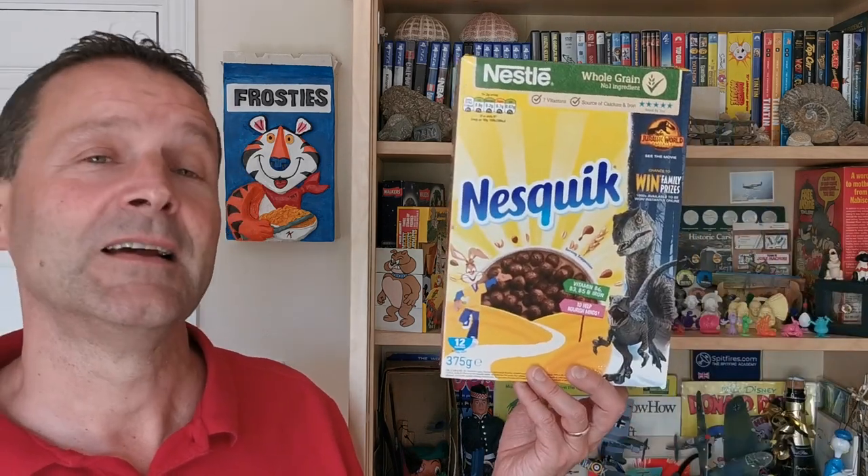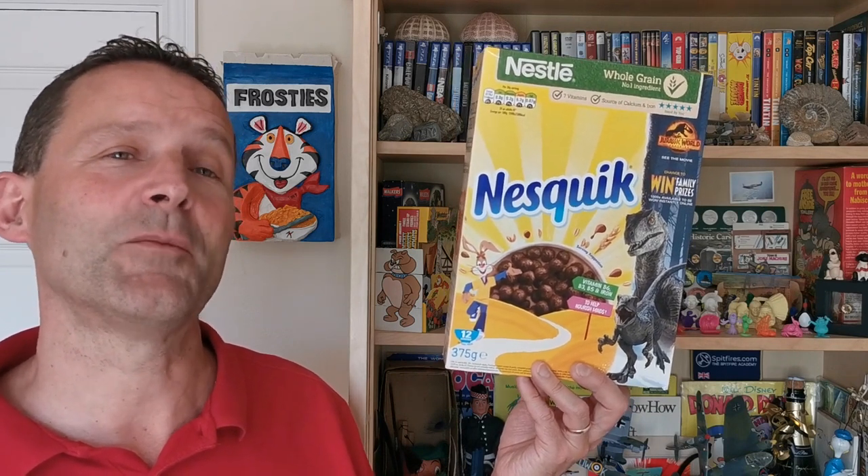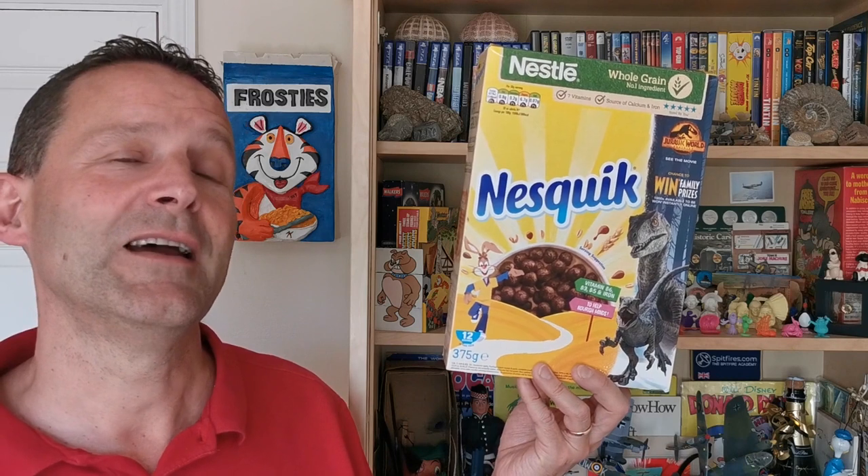Hi, Game Break for Serial Eaters, welcome to another edition of What's in the Box. So what have we got for you this time? Well, to tie in with the current release of this movie, this is in the shops at the moment from 2022 - it's Nestle Nesquik Jurassic Park Dominion Prizes. Let's take a look.